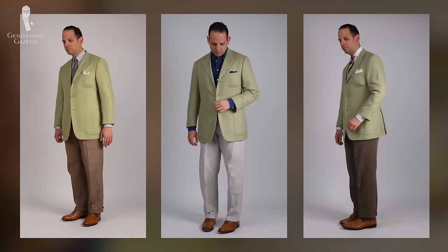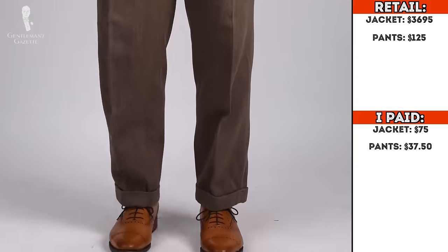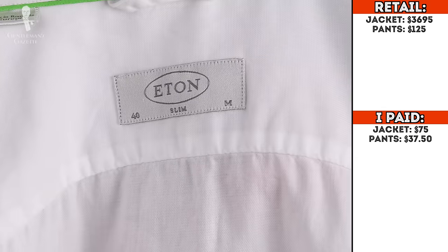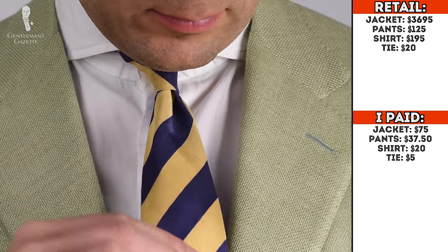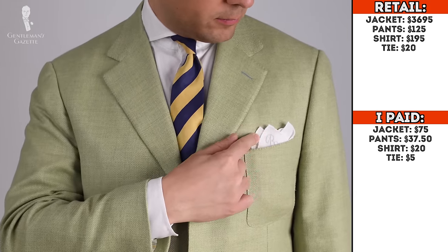Again, this wasn't pure luck — it's the result of a process. Because of that, I used the same jacket but made some changes for the other items to show you that it's actually repeatable. I swapped the seersucker for the cavalry twill — retail was $125, I got them for $37.50. Instead of the denim Eton shirt, I got a white Eton shirt for $20, which also retailed for $195. The tie I bought for $5 shipped from eBay — a nice blue and yellow striped tie, very thin in a summery fabric.